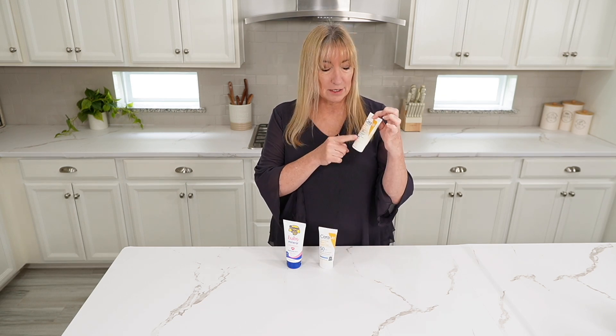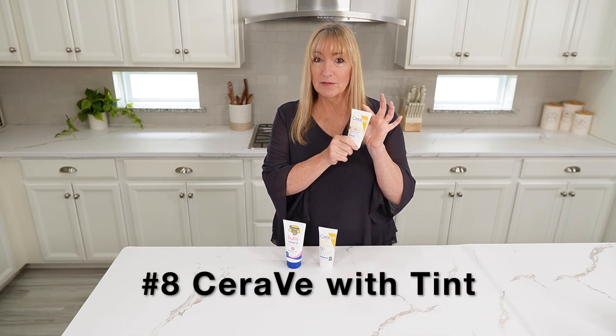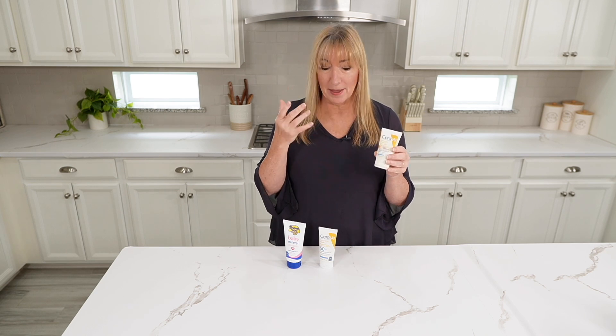Now this one is also from CeraVe — I don't know if that's how you actually pronounce it, but let's say it is. And this is SPF 30, but what I love about this is it has a little bit of tint to it, so you can actually put it on your face for a little bit of makeup if you want to look a little better.